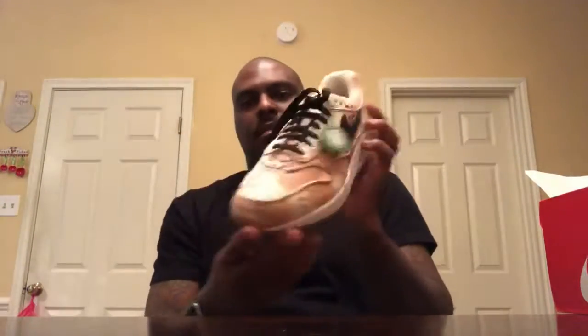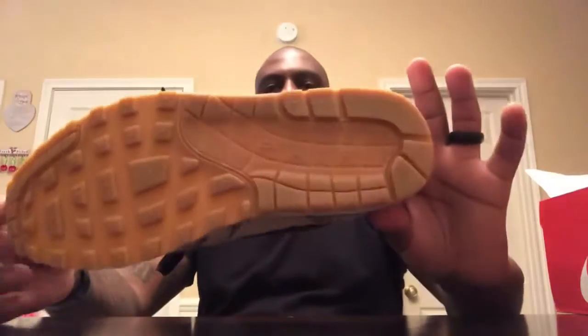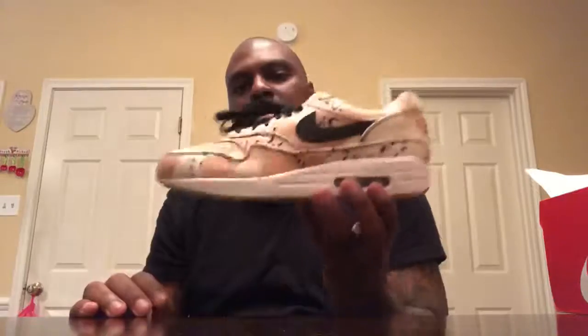Desert Camo MX1. I gotta get my light, man. I don't like how they lace these. Let me do that real quick, just for the video. Butter gum — peanut butter bottoms. Real fresh. Real clean. I'm a sucker for these right here, man. I really like them. They hit real hard.